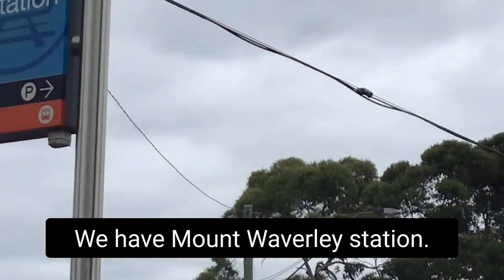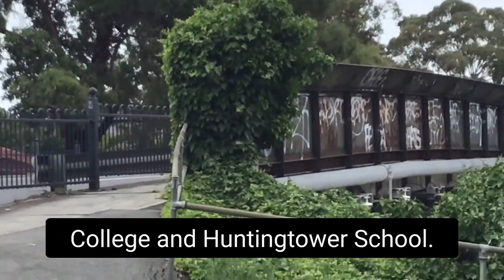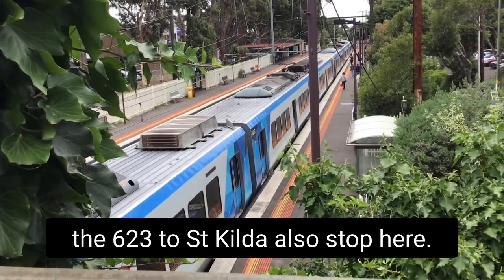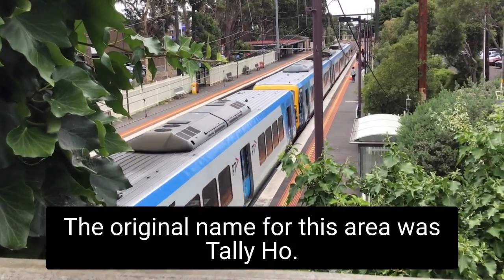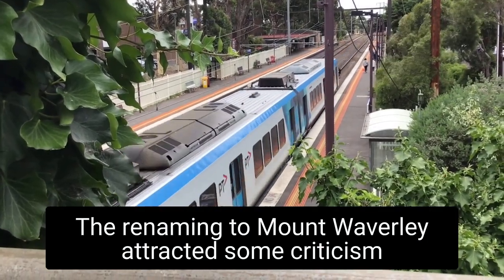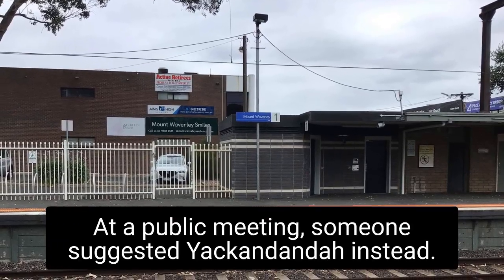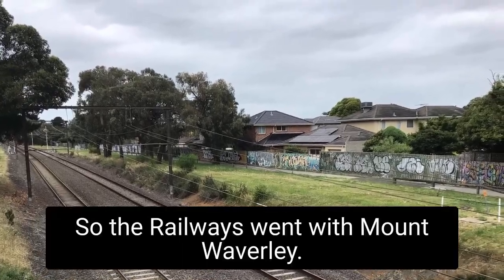Next we have Mount Waverley station. This is the station for Avila College and Huntingtower School. The 733 to Oakleigh and Box Hill, and the 623 to St Kilda, also stop here. The original name for this area was Tally Ho. The renaming to Mount Waverley attracted some criticism from Victorian Railways over whether it was too long to fit on identifying signs. At a public meeting someone suggested Yakindanda instead, and so the railways went with Mount Waverley.